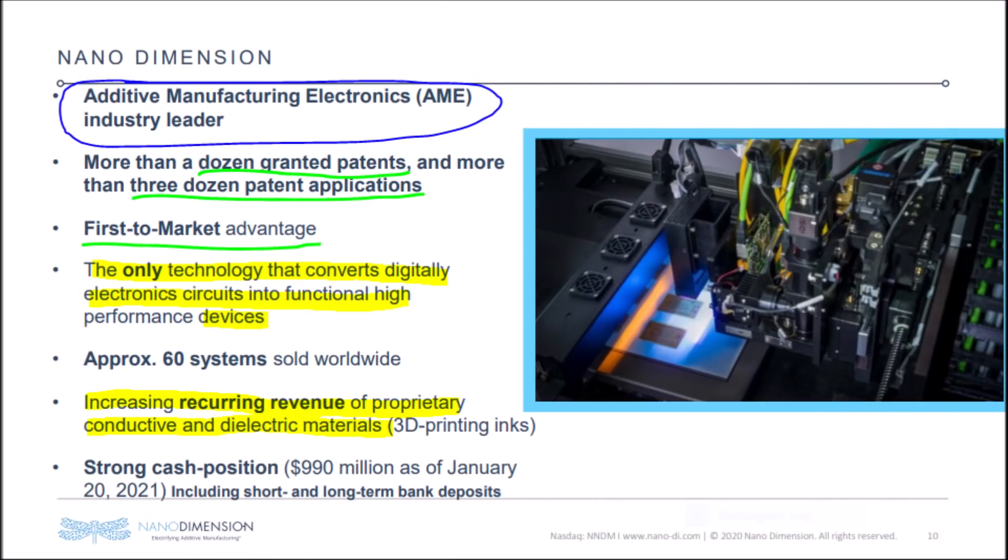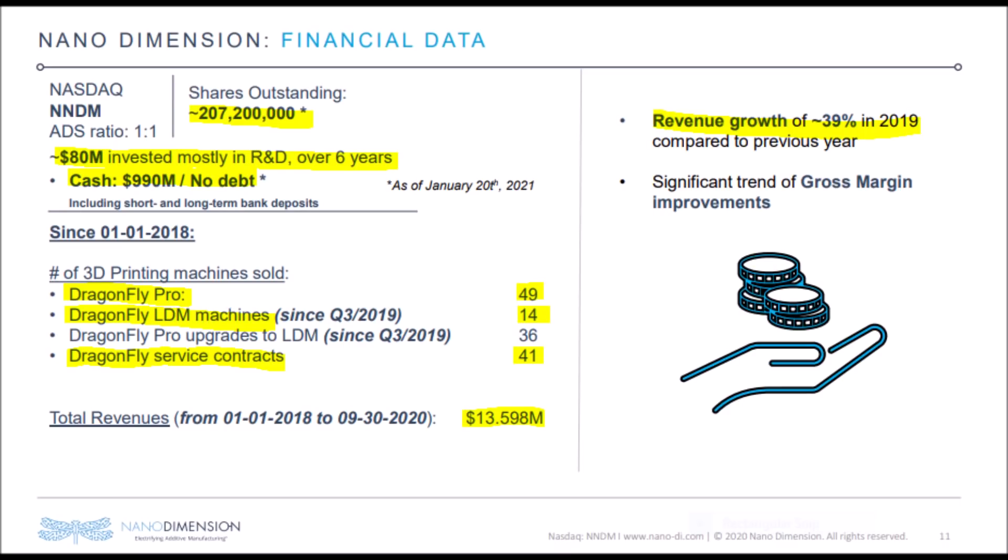Nanodimension is an industry leader for their AME technology. They have a plethora of patents, and they have over 36 more patents that are currently in the application process. Nanodimension has the only technology that can convert digitally electronic circuits into high-performance devices. NNDM also has three main ways that they generate revenue, which we will talk more about later in the presentation. Currently, Nanodimension has $1 billion in cash, virtually no debts, and around 207 million outstanding shares.